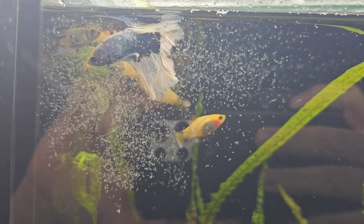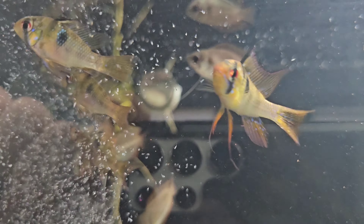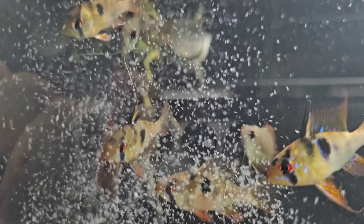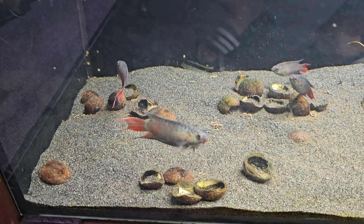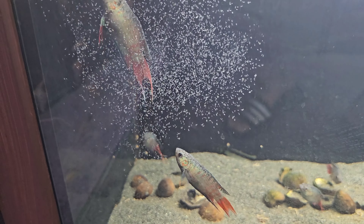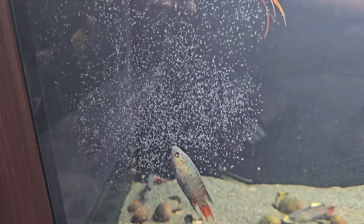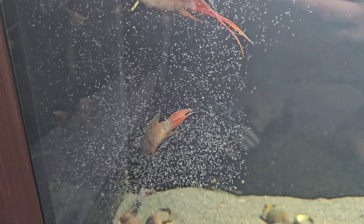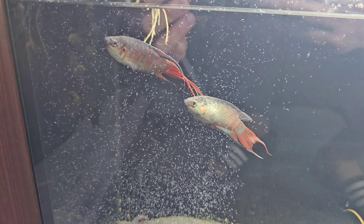Platies — no dramas. German Rams — good as gold. Honey Gouramis in there as well. I'm really happy with this stuff. Paradise Fish coming up to it — are they keen on eating it though? Swimming through it... no. No eating there. So far no love from the Paradise Fish, while everything else is pretty keen on it.